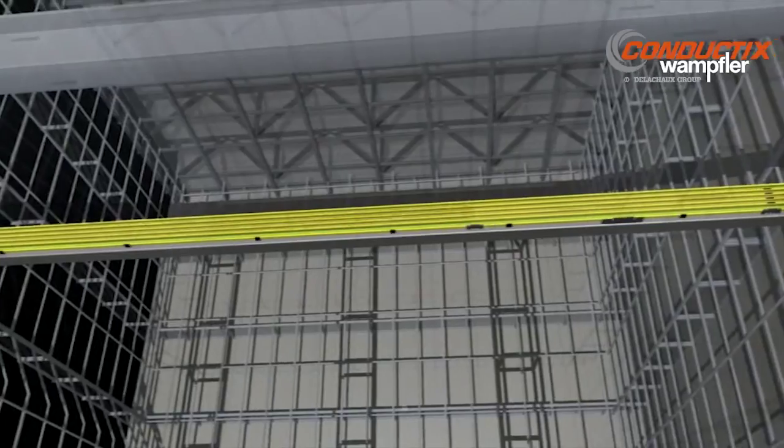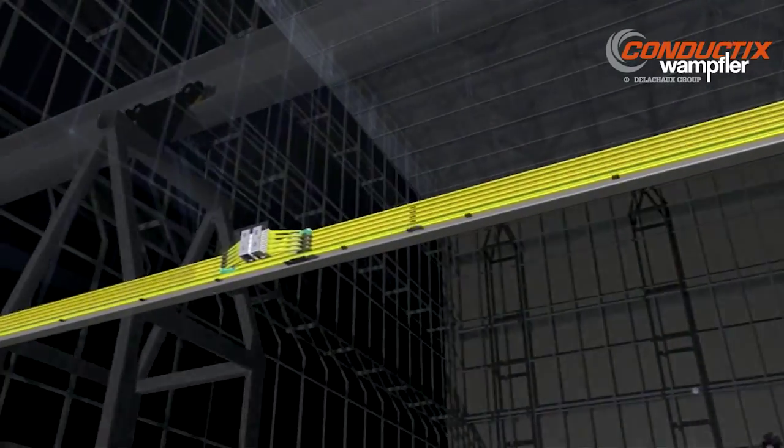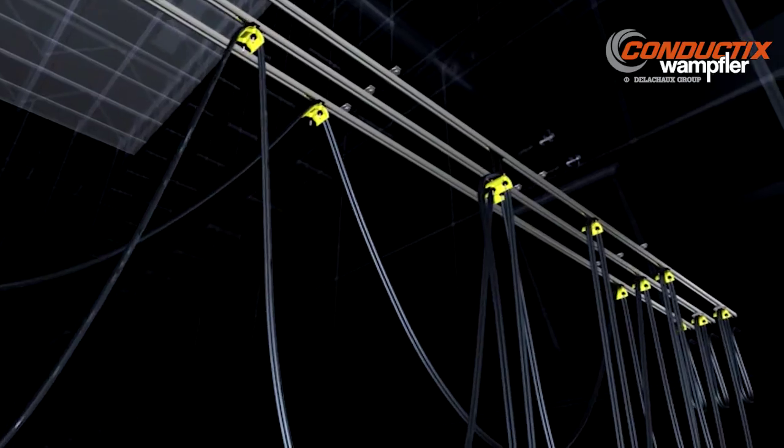For mobile media towers in the wings, conductor rails provide a compact solution with a very high power bandwidth. Festoon systems used to manage stage cables guarantee reliable transmission of data signals.